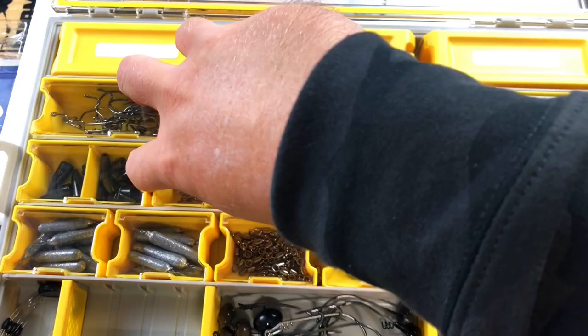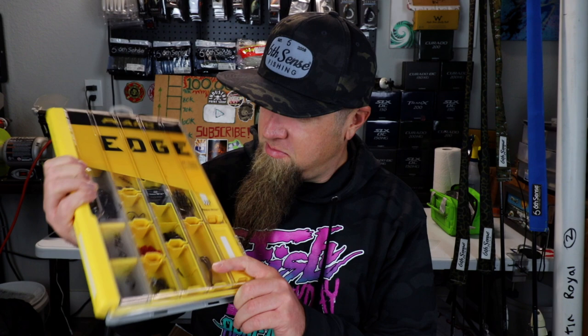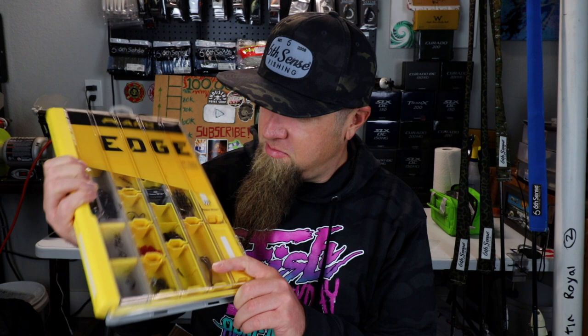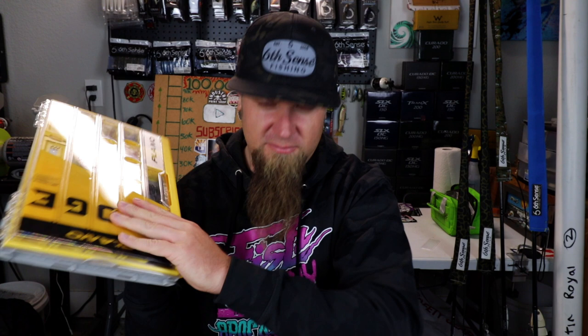It has all these little adjustable trays — every one is removable, comes out just like that and snaps back in. Of course you've got your water wick to keep everything dry. Terminal tackle consolidated from two Planos into one. I'll be sure and let you guys know how this works out for me out there on the boat.